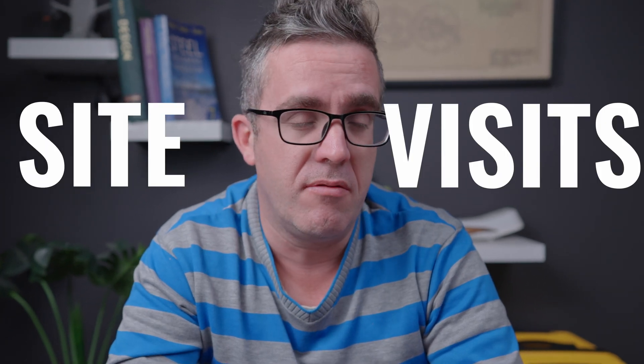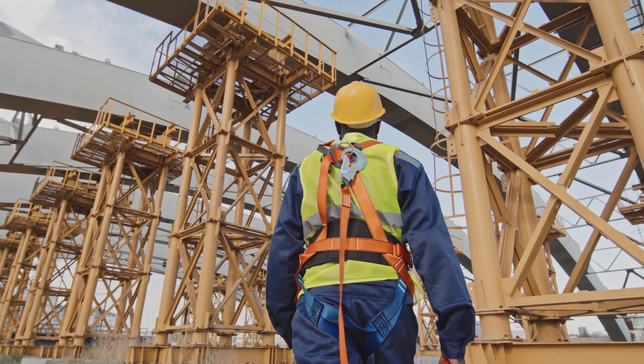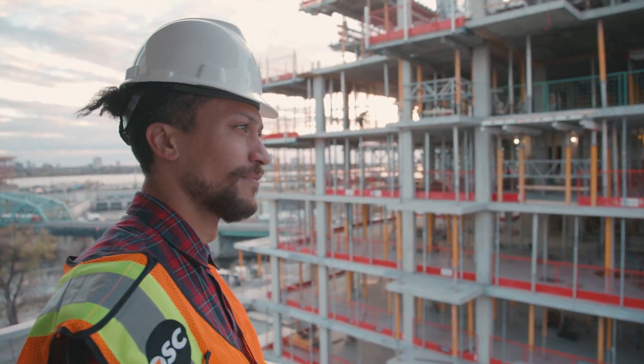When most people talk about site visits, they're thinking about safety — making sure you've got the correct PPE, making sure that you're being safe on site, and most of it is a little bit of common sense. No one really goes into detail about how do you check the drawings, how do you make sure what you're seeing on site is correct, make sure nothing's missed. My name is Brendan, your structural engineer. Now let's get into it.